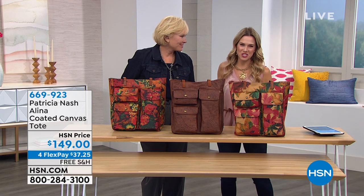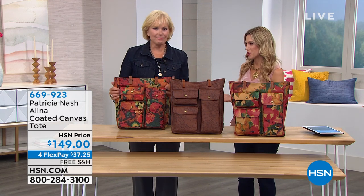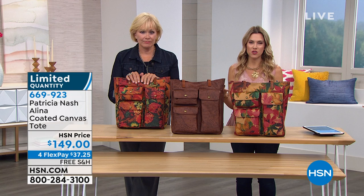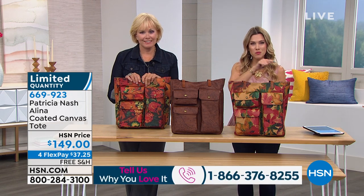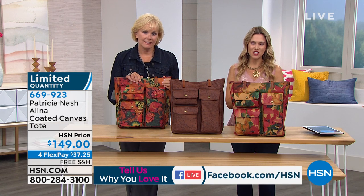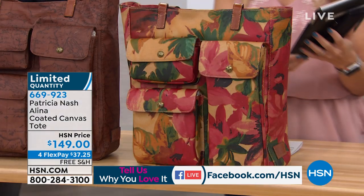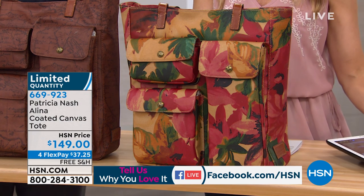We have the one and only Patricia Nash here with us at HSN. We are live here. I know Barbara tried to call in earlier and we lost Barbara — I'm sorry, Barbara. If you'd love to be a part of our show, we want to hear from you. Tell us what Patricia Nash handbag you've purchased, how many you have, how many you collect. Our testimonial line is at the bottom of your screen: 1-866-376-8255. Patricia always loves to hear from everyone. We are also live streaming on Facebook, so if you'd like to chime in there, we will definitely read or answer any of your comments or questions.